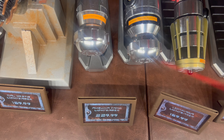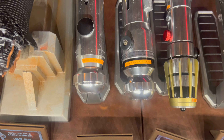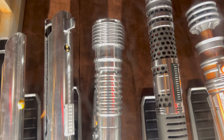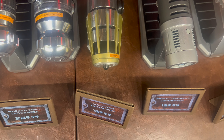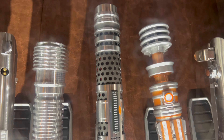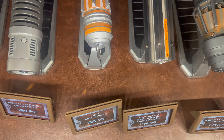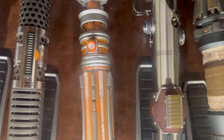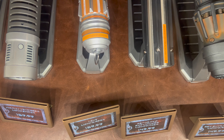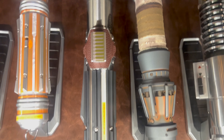Next to Cal, Ahsoka's pair of lightsabers at $229.99. Next to Ahsoka, Luminara's legacy lightsaber at $159.99. And then we have Ventress, also $159.99. Next to Ventress, Princess Leia's legacy lightsaber priced at $159.99. Next to Princess Leia, Reforged Skywalker — the Reforged Skywalker legacy lightsaber is $149.99.